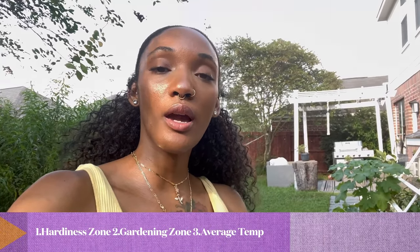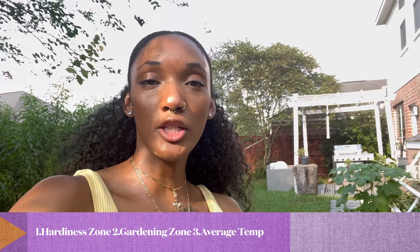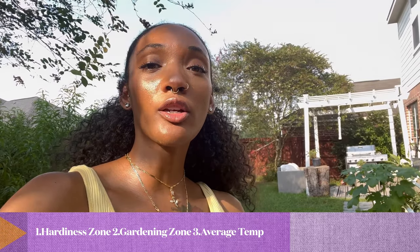There are three main things I want to talk about when it comes to gardening: the USDA gardening zone, your regular gardening zone, and the average temperature in your zone. My gardening zone is Zone 5. You always want to check what zone you live in because that determines what vegetables, fruits, or plants will do well in your city or state. My zone is also a 9a, which is literally the highest zone there is.